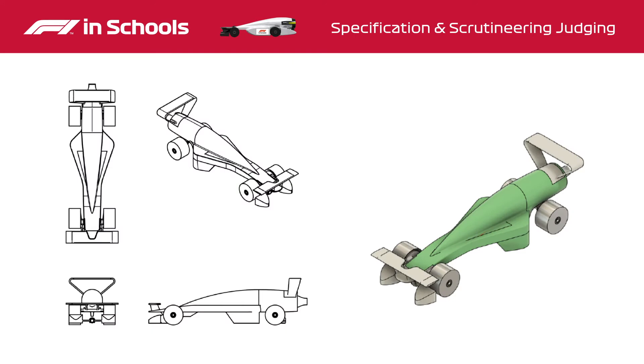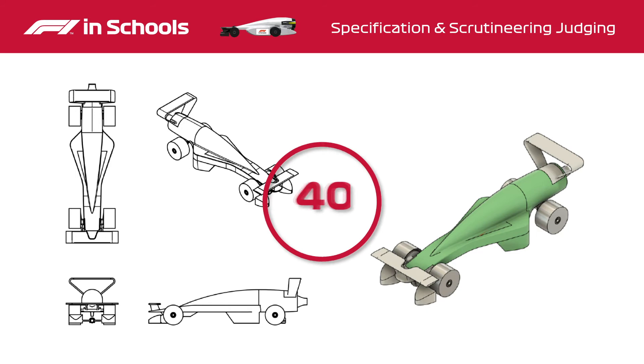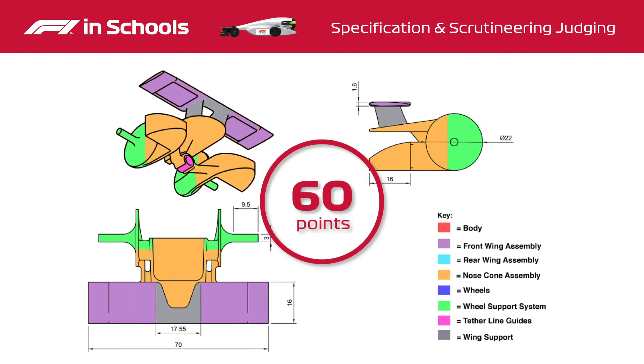Scrutineering judging looks at the engineering drawings, renderings, and the quality of finish and assembly of the cars. There are 60 points available for scrutineering judging.